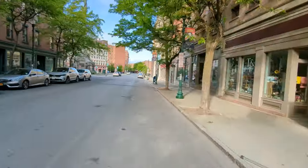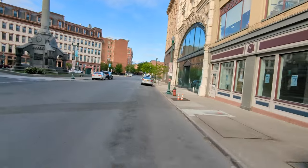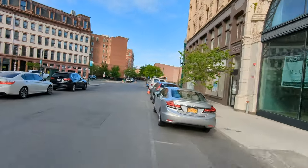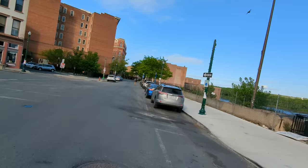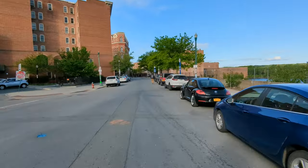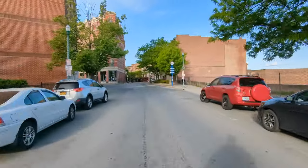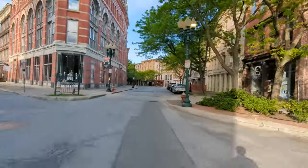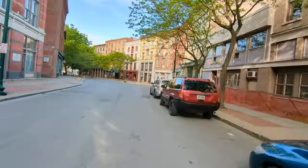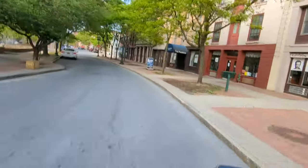So this square here was in the movie. This is kind of the more historical part of Troy. You can see there's still cobbles here.